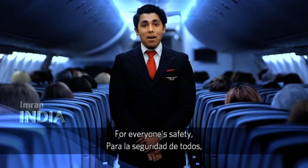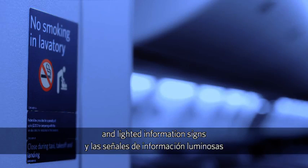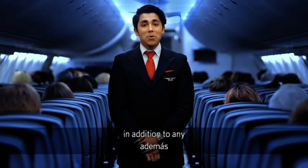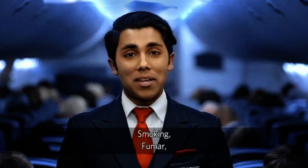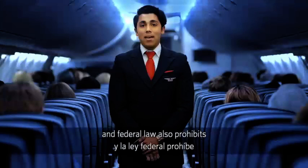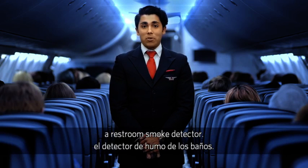For everyone's safety, federal regulations require all passengers to comply with the posted placards and lights and information signs located throughout the cabin, in addition to any crew member's instructions. Smoking, including the use of e-cigarettes, is not allowed on any Delta flight, and federal law also prohibits tampering with, disabling, or destroying a restroom smoke detector.